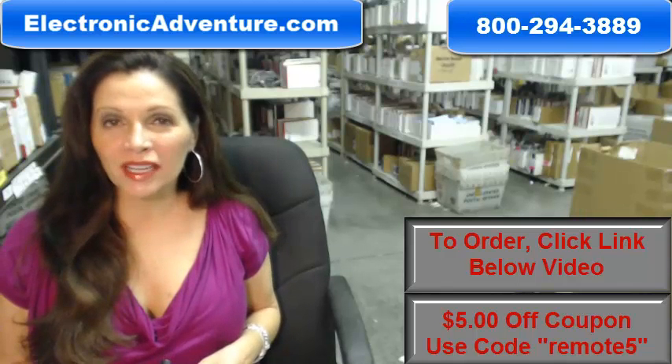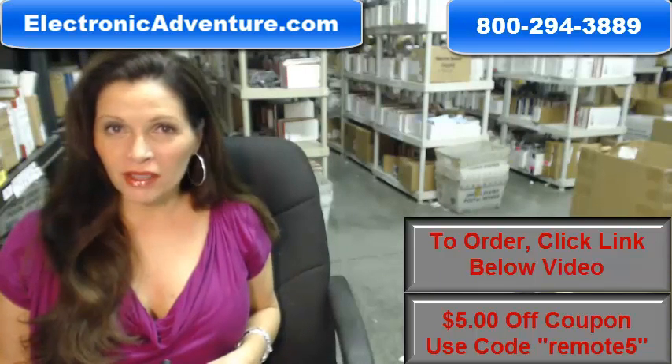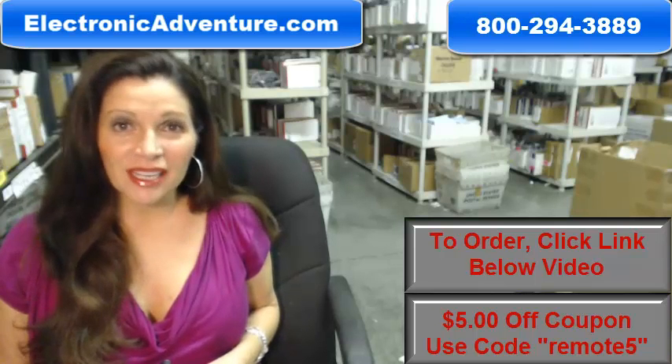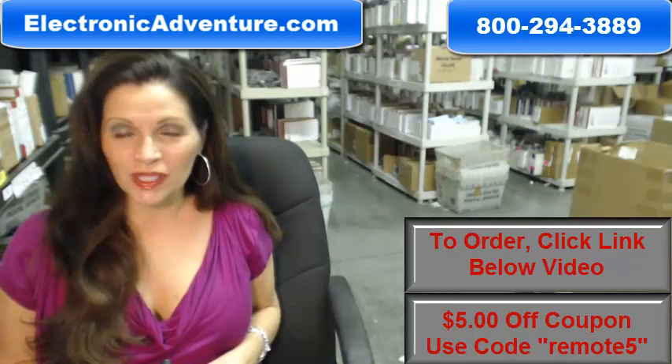Hi, I'm Carrie with ElectronicAdventure.com, where we have over 300,000 remotes in our warehouse. So whatever kind of remote control you need, whether it's an Advent or something else, it will ship today or next business day.